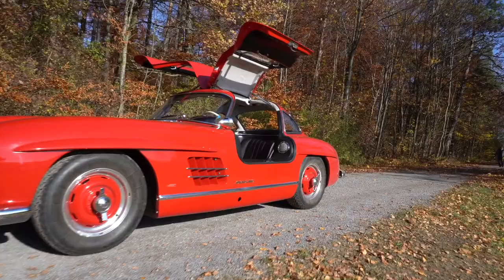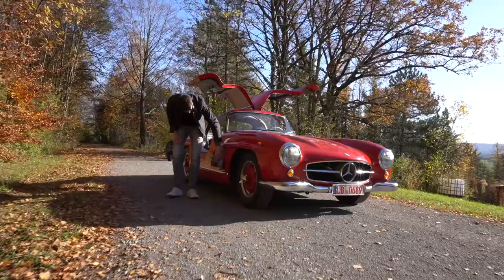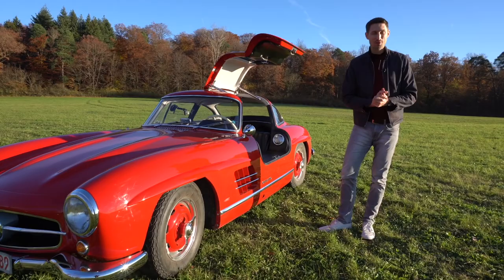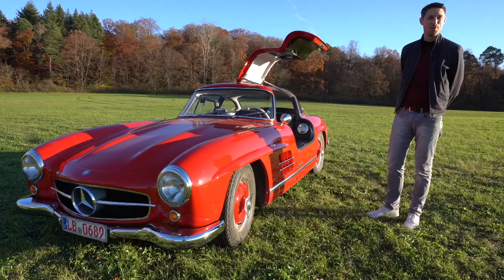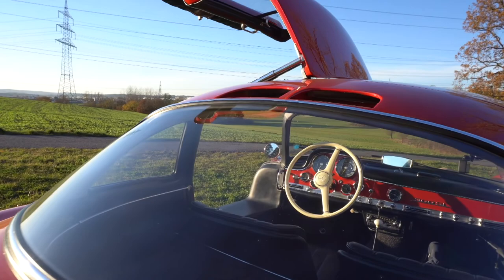And believe it or not, they've handed me this beautiful 1955 Gullwing Coupe to tell you the story of this amazing automobile — the sports car of the century and the most iconic car Mercedes has ever created. I can imagine what an incredibly exciting day this is. So to Kienle Automobiltechnik and especially to Klaus Kienle, a big thank you for giving me the opportunity to drive this 1.5 million euro car.